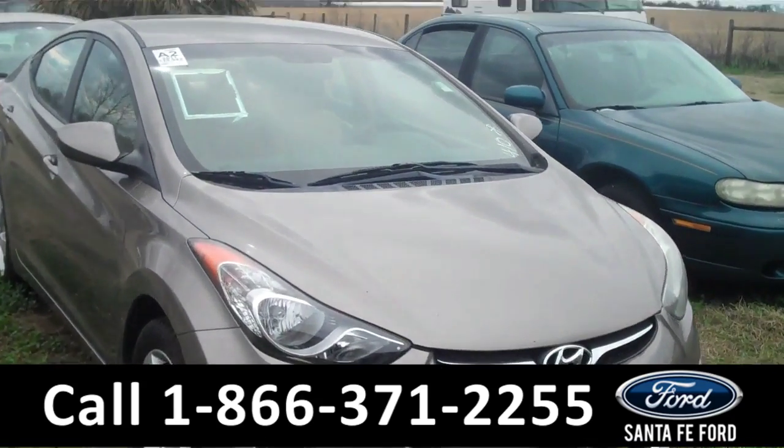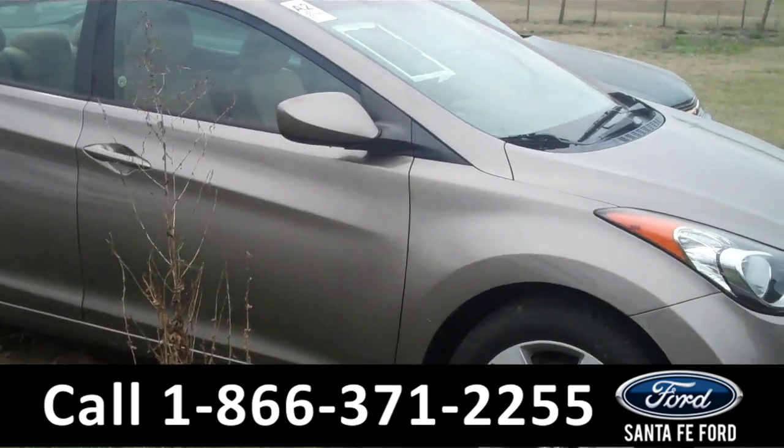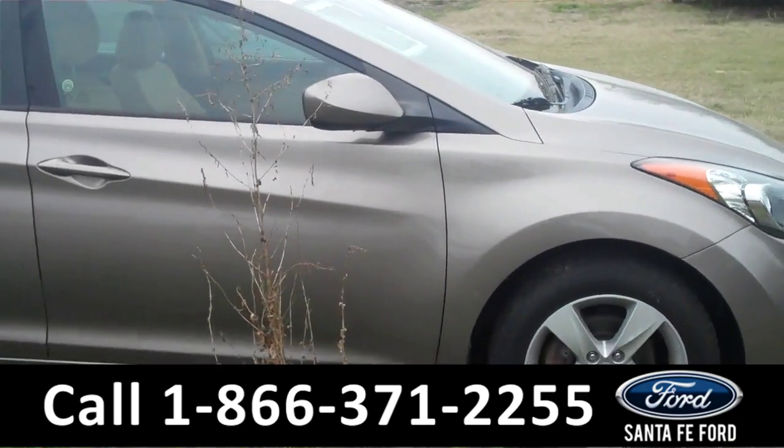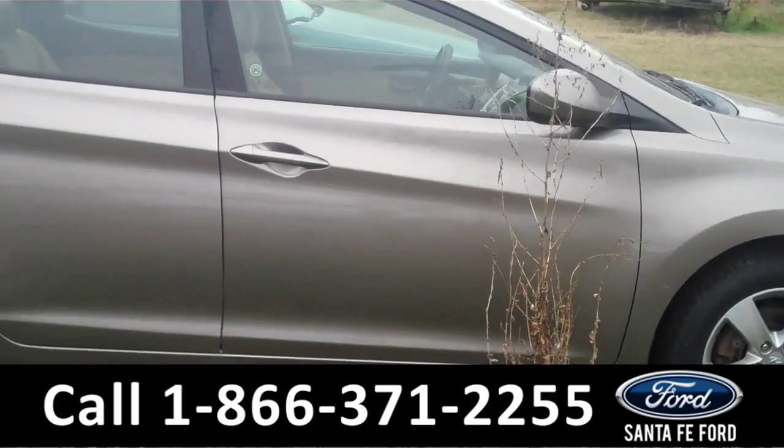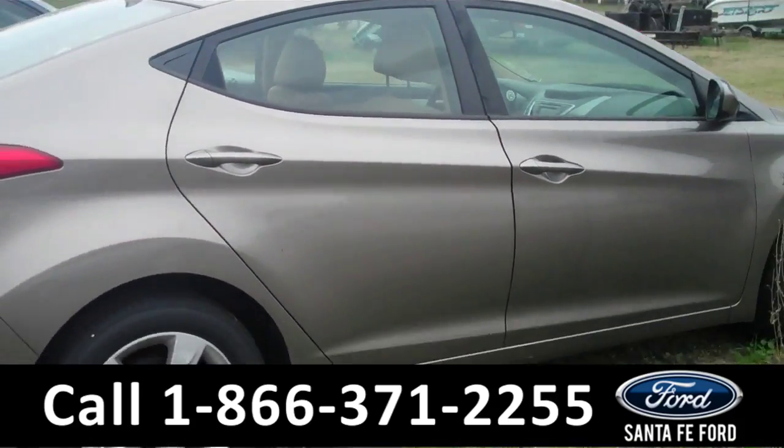Hey there, it's Corinne from Santa Fe Ford, and today I'm going to be showing you a 2011 Hyundai Elantra. This vehicle comes equipped with alloy wheels, tinted windows, four-door, 1.8 liter automatic.